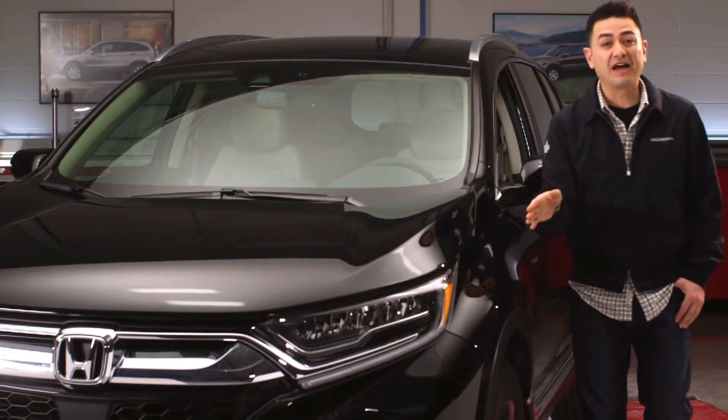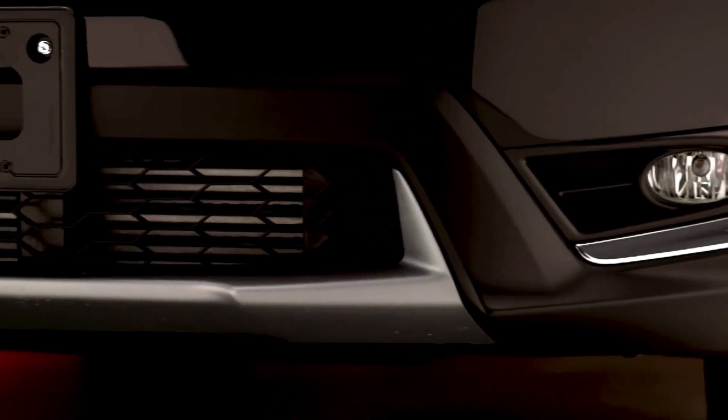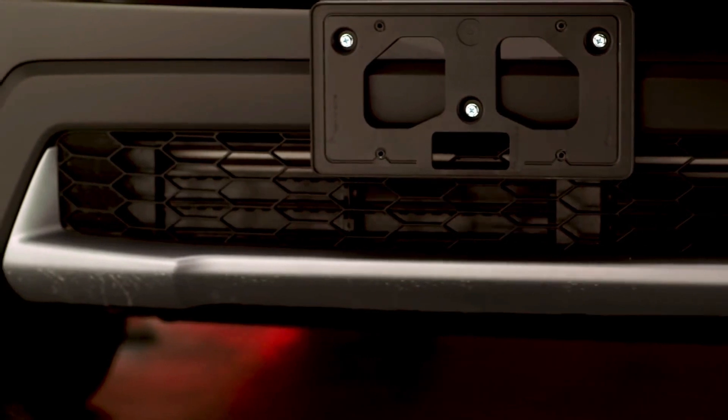Moving down we find another piece of amazing Honda technology: the Active Shutter Grille System. These shutters open or close as required, reducing aerodynamic drag and improving fuel efficiency at highway speeds.